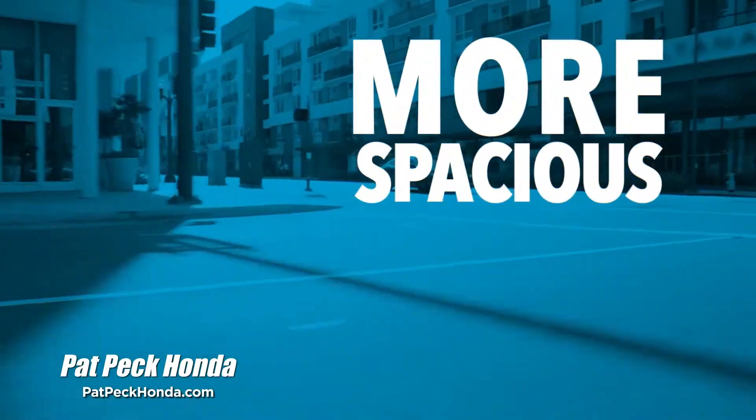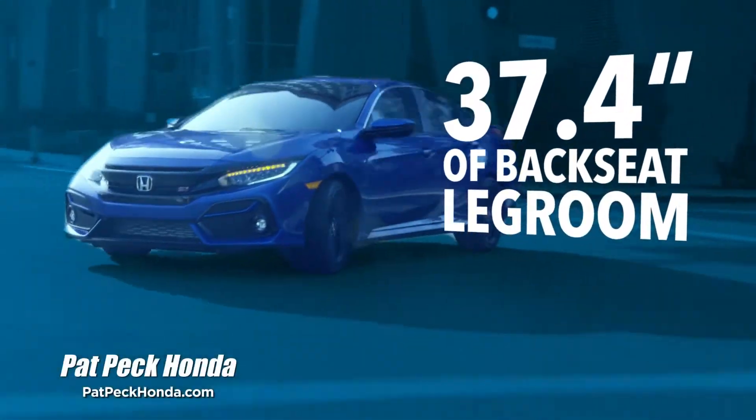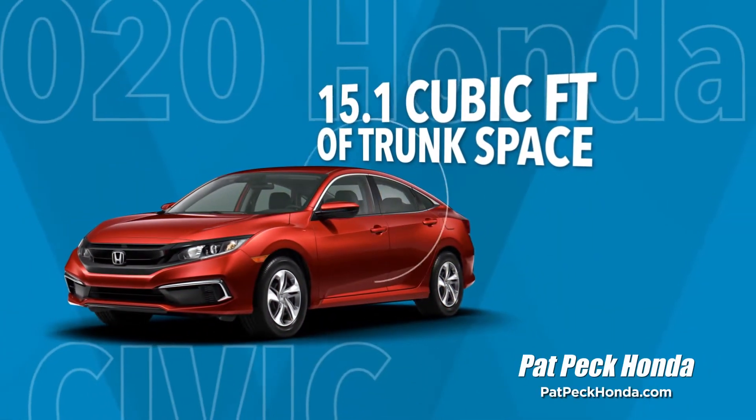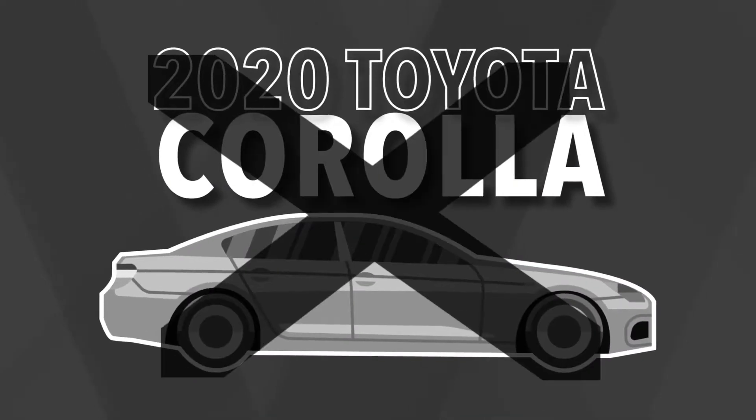The 2020 Honda Civic has more passenger room than the 2020 Toyota Corolla, with over 37 inches of backseat legroom. Unlike the Corolla, the Honda Civic is more spacious with 15 cubic feet of cargo room — that's more than two feet of room than the Corolla.